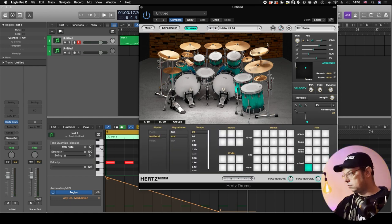Let's have a quick listen to some of the beats on the groove player.